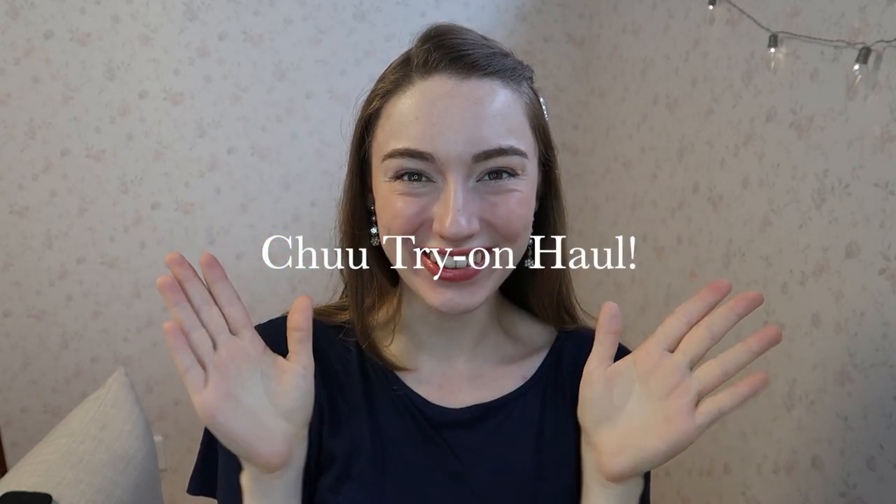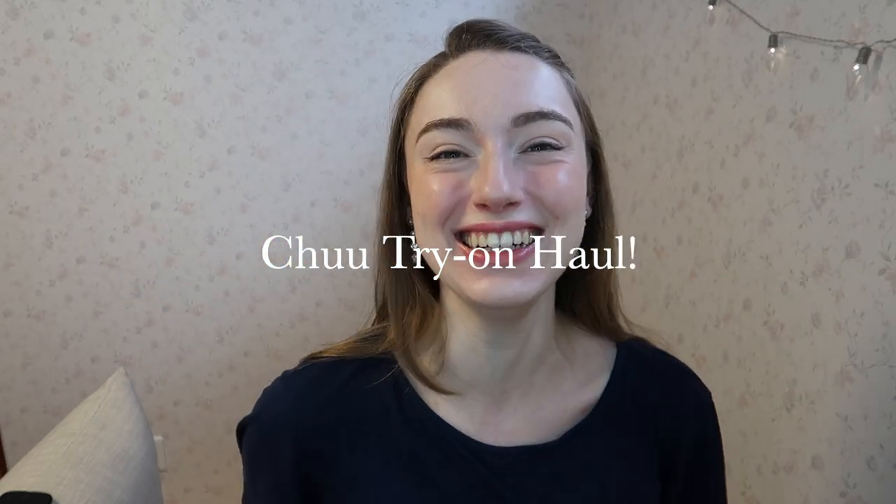Hello everybody and welcome back to my channel. If you're new here, my name is Laura, and today I have a long-awaited true try-on haul for you. So without further ado, let's jump right in.